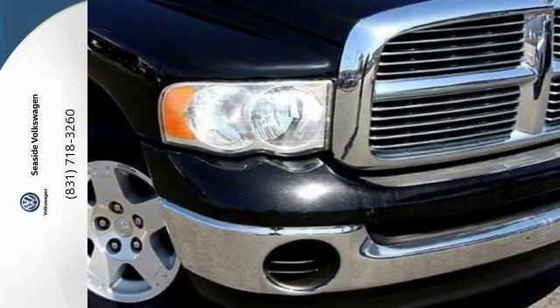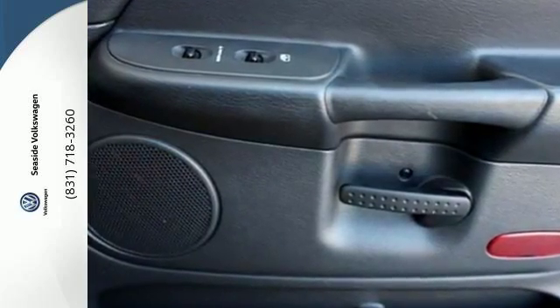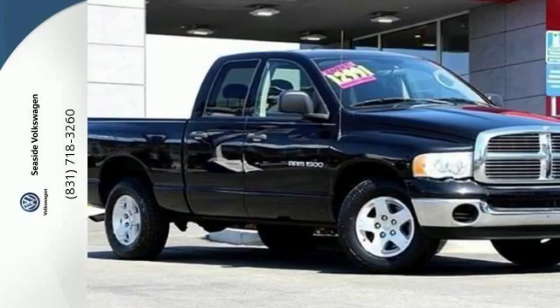Look around the road and you'll see lots of Ram trucks, many with hundreds of thousands of miles on them. That's because Dodge builds them to last.